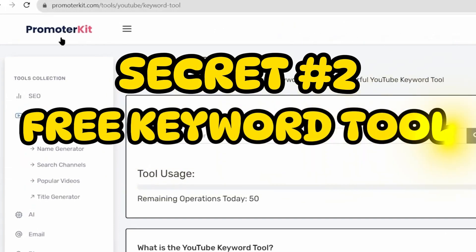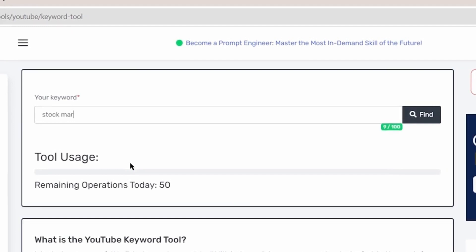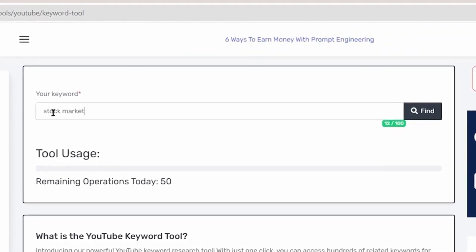Method 2: head over to promoterkit.com, enter your keywords — e.g. stock market — and explore low-difficulty topics to rank for, even with a small subscriber base.